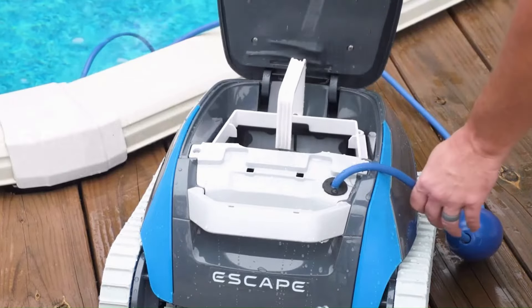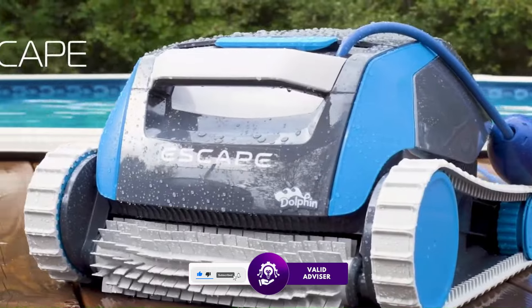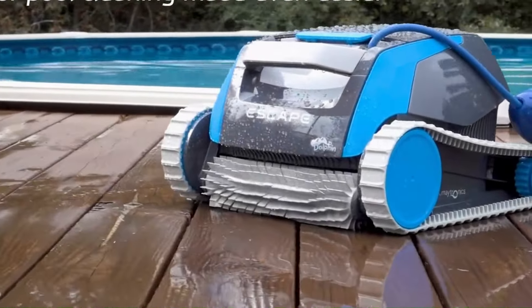Overall, the Dolphin Escape Robotic Pool Cleaner excels in combining cutting-edge technology with practical features, delivering exceptional cleaning performance and convenience for pool owners.